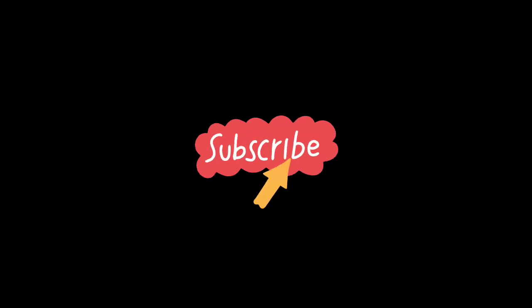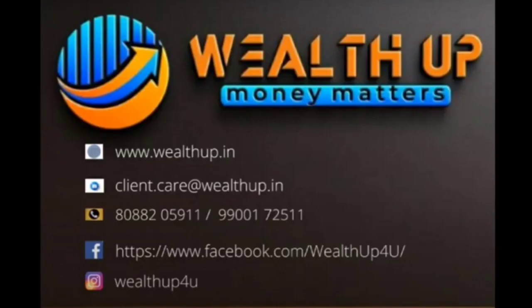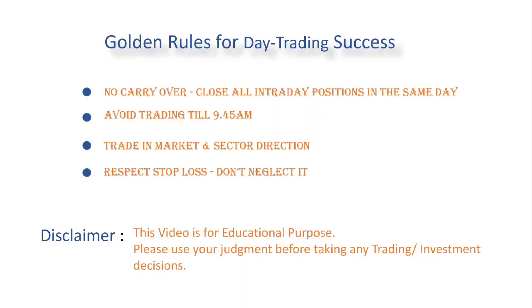That's all for the day. Please do leave your comments in the comment section if this video helped with your trading. Do subscribe to our channel and click on the bell icon to get regular notifications on our videos. See you all in the next video, bye!